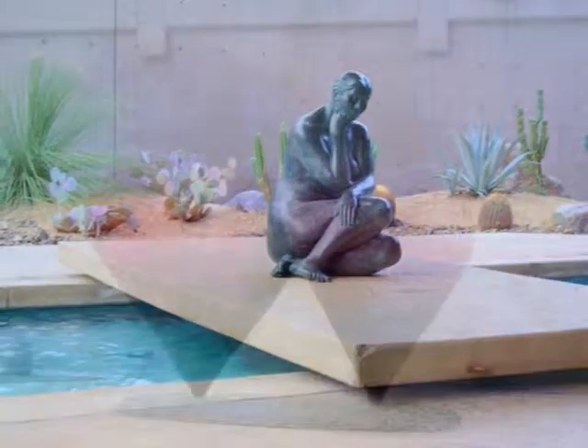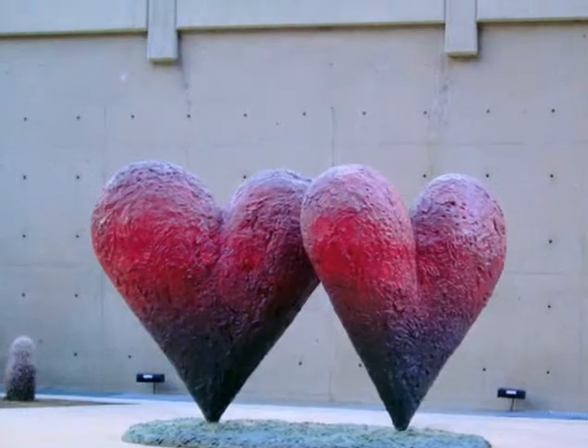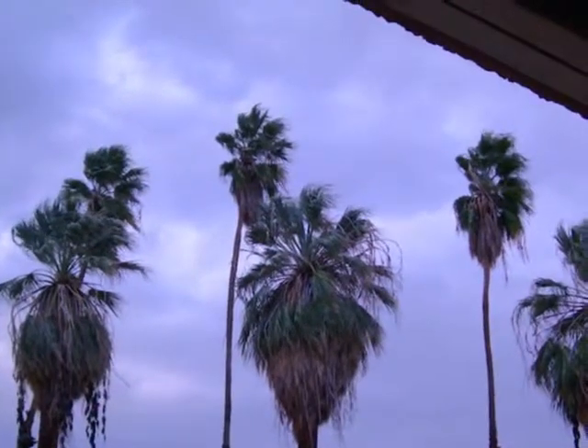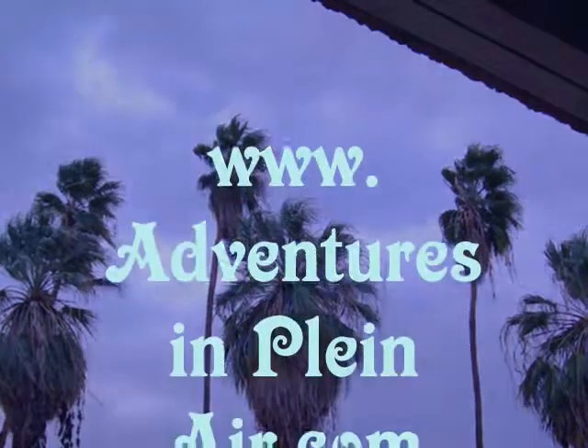Right now they have a new Van Gogh on display, and on Thursday evenings admission is free after 4. Also, they have free-form films starting at 6 p.m. on Thursdays.